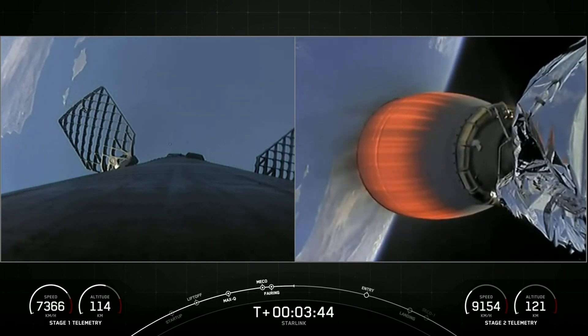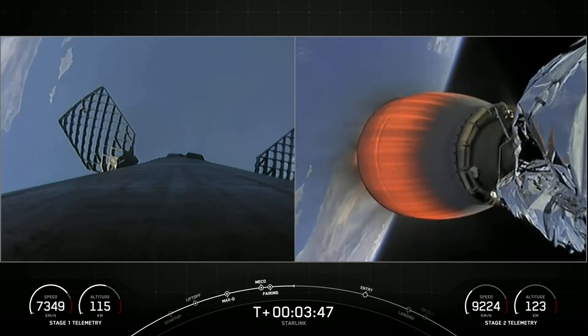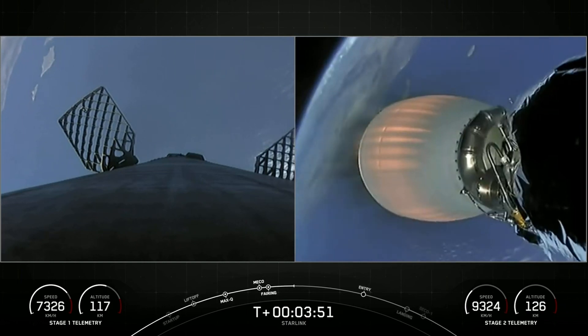Beautiful live views from the first stage on your left and the second stage on your right. You can see those grid fins on the first stage and that Merlin vacuum engine on your second stage.